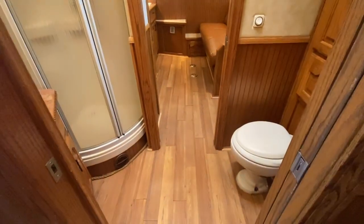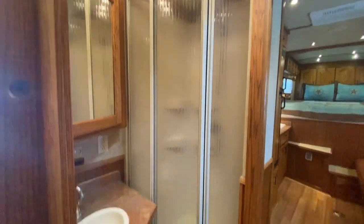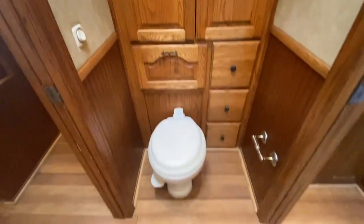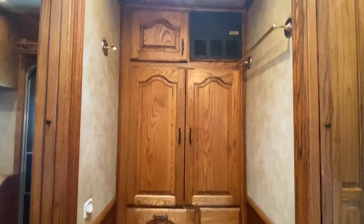The bathroom is in the middle. It's got a rounded shower, sink, and vanity. Then it has the toilet and a wardrobe with more cabinets and drawers.